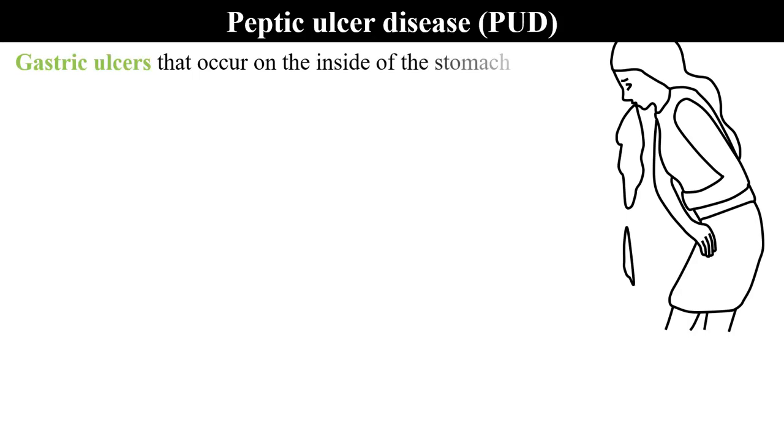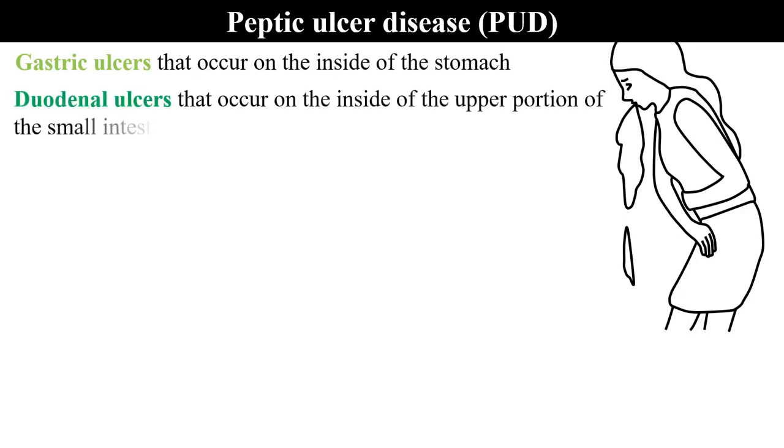Peptic ulcer disease constitutes gastric ulcers that occur on the inside of the stomach, and also duodenal ulcers that occur on the inside of the upper portion of the small intestine — that is the duodenum.